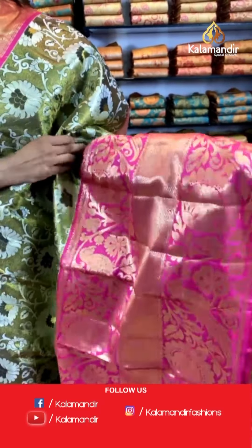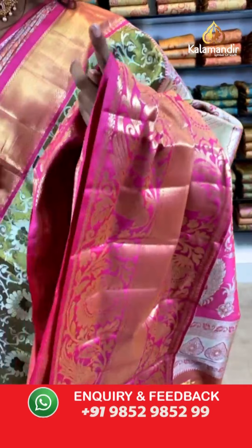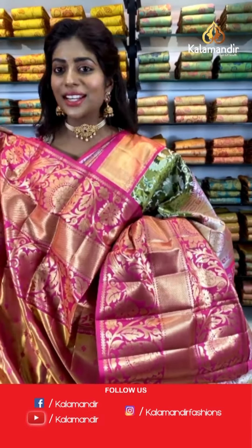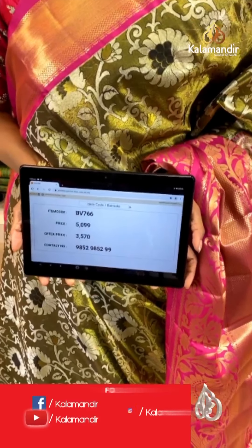It's an olive green color saree with branched leaf print and flowers. The border is pink with peacock print — a very broad and beautiful border. The pallu is silver thread work. The blouse is vibrant and beautiful — you can reuse and customize it however you want. Item code BV766, price is 5099 and the offer price is 3570 only.